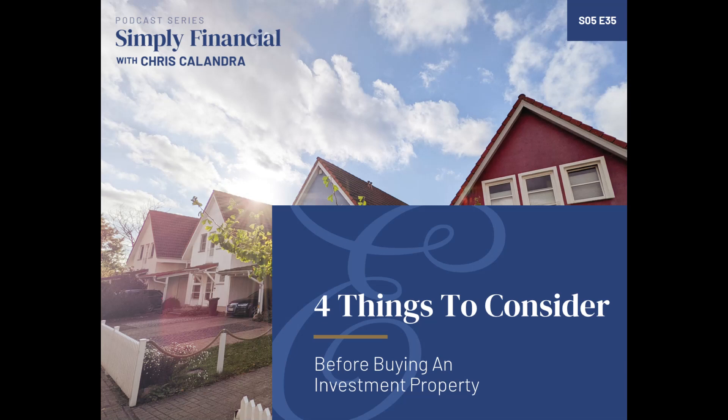Number three of the four things to consider is to have tax awareness. I strongly recommend that if you're considering buying an investment property, you should definitely consult a tax professional, probably a CPA. There's a lot that goes into owning investment real estate on the tax side. For example, your rental income is taxable income, so you have to declare that in addition to whatever other income you get — bank interest, your W-2 job, a business, and so on. But owning investment property also creates an opportunity to have lots of deductions. Mortgage interest, property taxes, and operating costs can all be deducted.